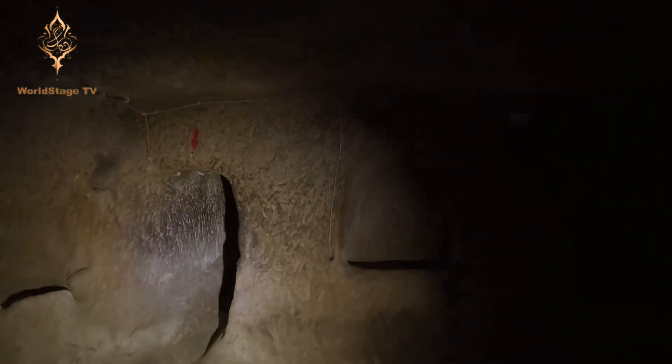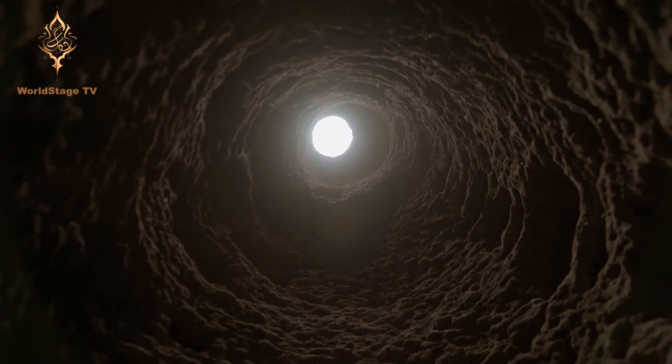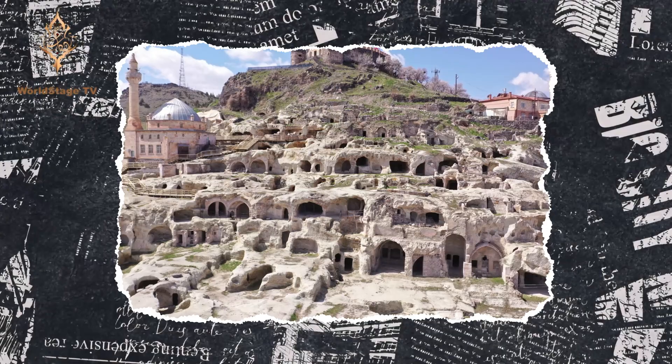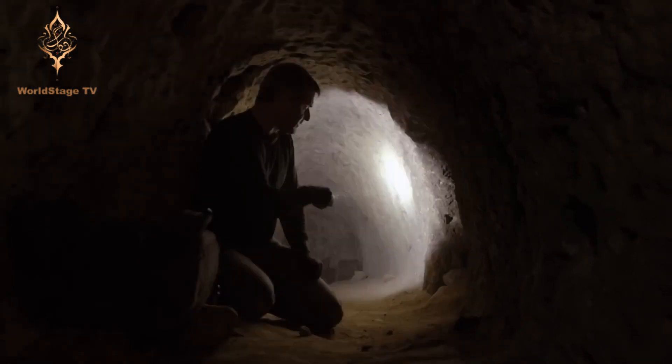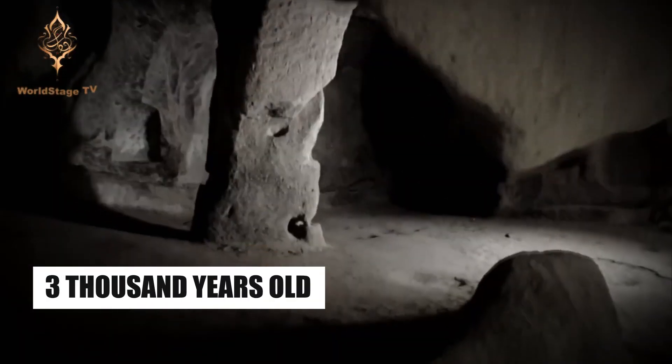Digging tunnels to keep people safe from the terrors of war and to keep supply lines open is a practice that's older than the Bible. Turkey is a great example — they've got tunnels and passageways so enormous that they can house thousands of people, livestock, and supplies for years on end. This was thought to be a myth until a homeowner discovered the ancient underground city of Derinkuyu while renovating his home. The place stretches 7,000 square feet, has 18 floors, and is thought to be close to 3,000 years old.